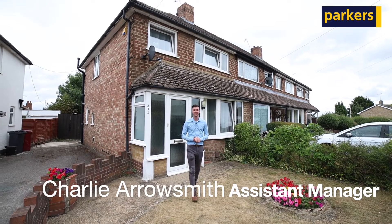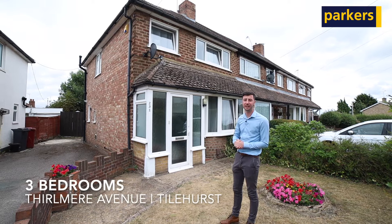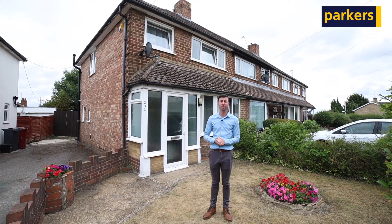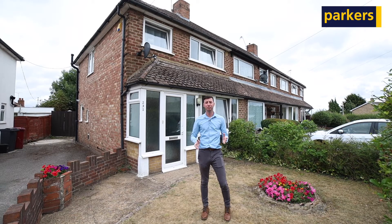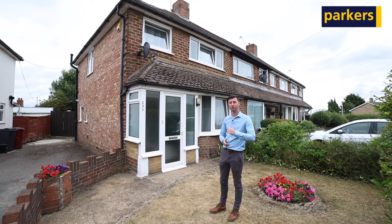Hi there, it's Charlie from Parkhurst in Tylehurst. Today you join me for a property tour around this fantastic home that we currently have on the market in Thurnmere Avenue in Tylehurst. Thurnmere Avenue is a great location — you're about a 10-minute walk to Tylehurst train station, you have Waitrose just around the corner, and you've got great schools on your doorstep as well. The property itself is a three-bedroom home.